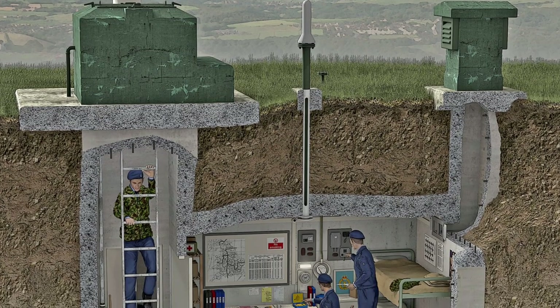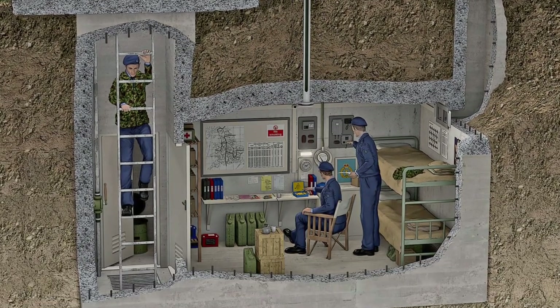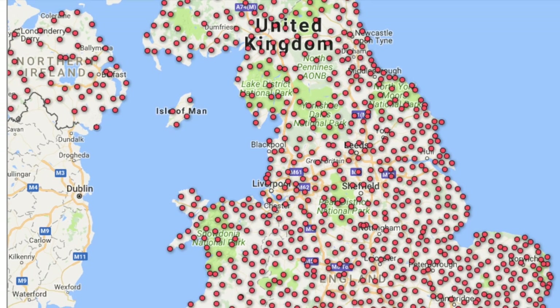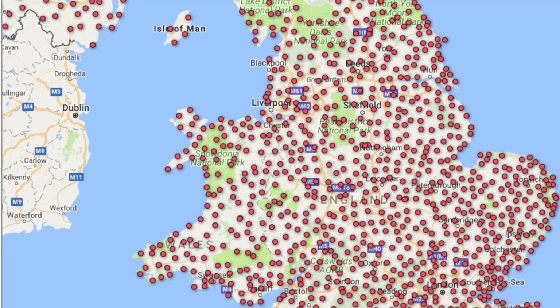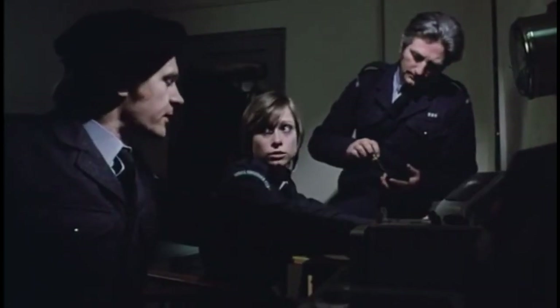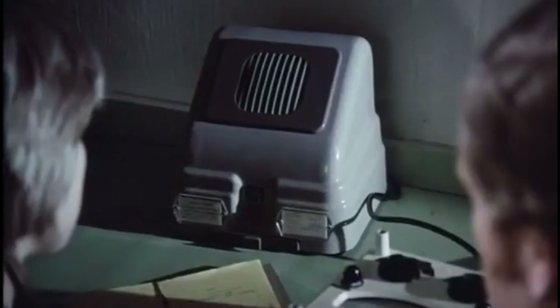They were abandoned as late as the early 90s. It was thanks to the Cold War tensions and a very real threat to the UK that we built over 1,500 of these bunkers right across the country, normally between 8 and 10 miles apart, formed in clusters which would then provide vital information back to a regional headquarters.